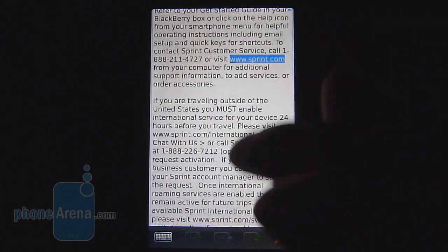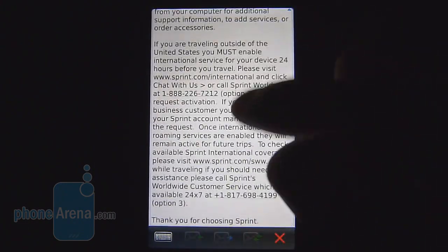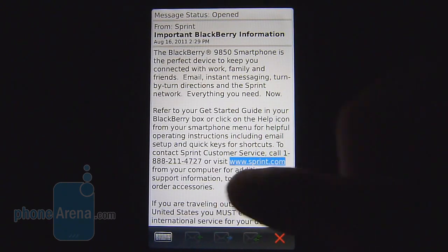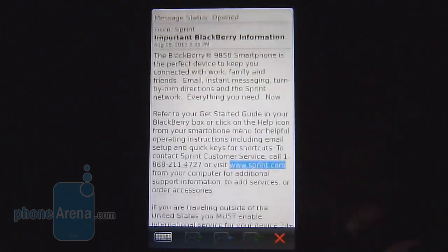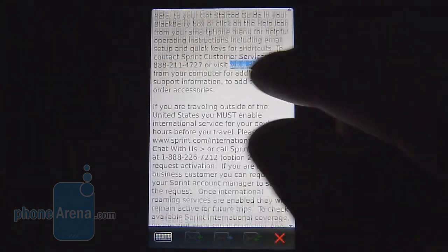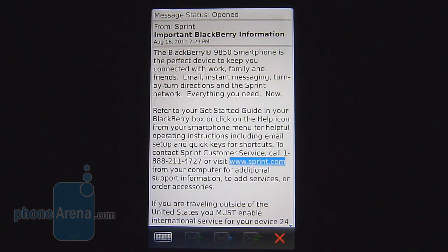Naturally with its larger display, there's less scrolling needed to view emails, which is pretty nice. But other than that, there's nothing really different about the experience — it's very typical of any other BlackBerry smartphone. It still features an easy setup process and push support, but it's still missing out on things like threaded conversations.